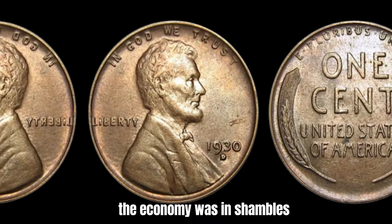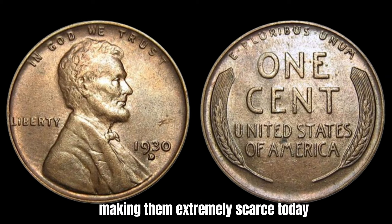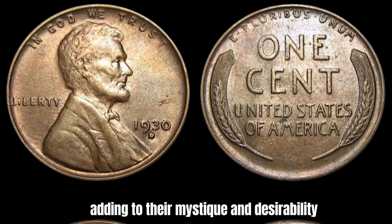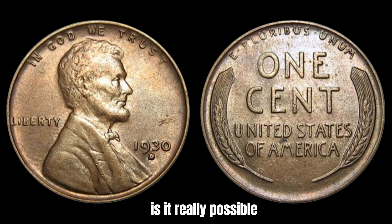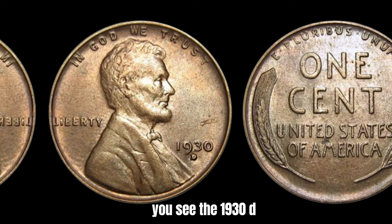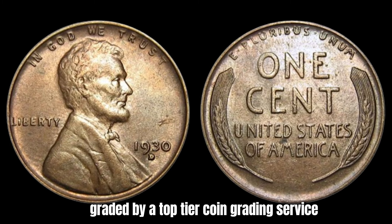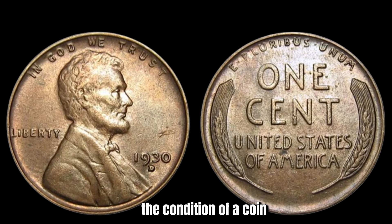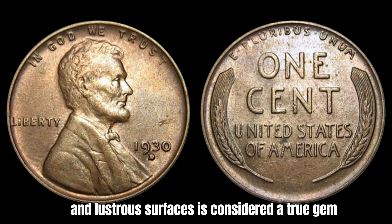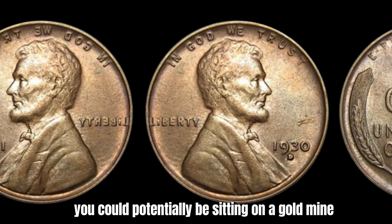In fact, it's estimated that there are only a handful of these pennies left in existence, adding to their mystique and desirability. The 1930-D penny that recently sold for $1.4 million was not just any ordinary penny — it was a pristine, uncirculated specimen graded by a top-tier coin grading service. In the world of coin collecting, the condition of a coin plays a huge role in determining its value. A well-preserved, uncirculated coin with sharp details and lustrous surfaces is considered a true gem and can command exorbitant prices at auctions.